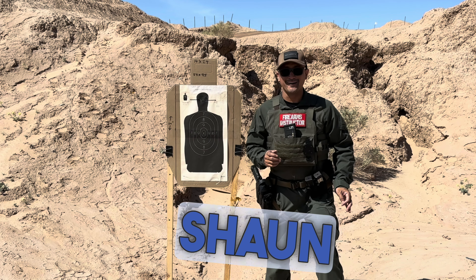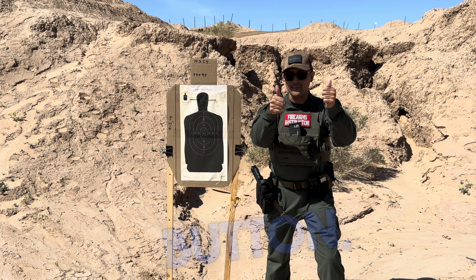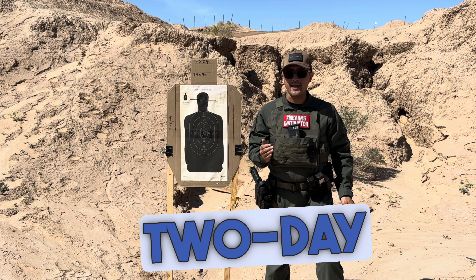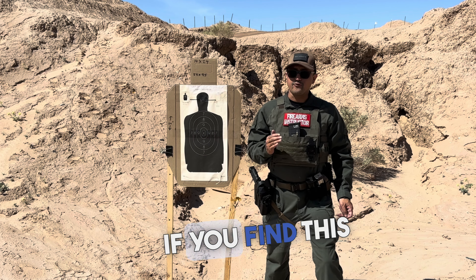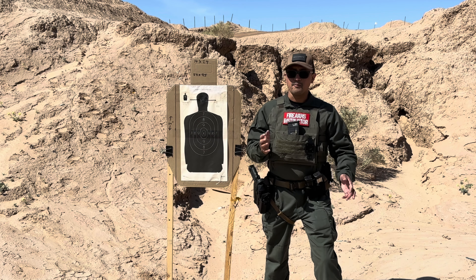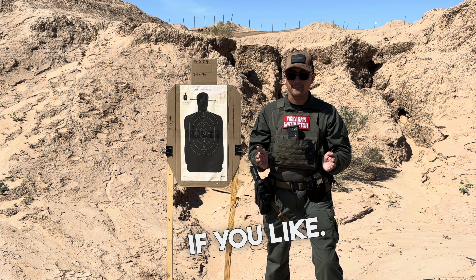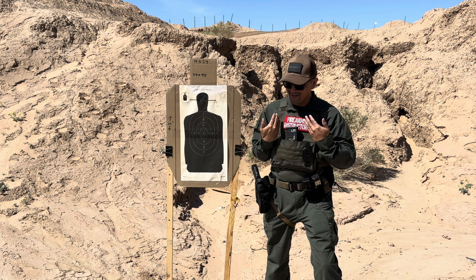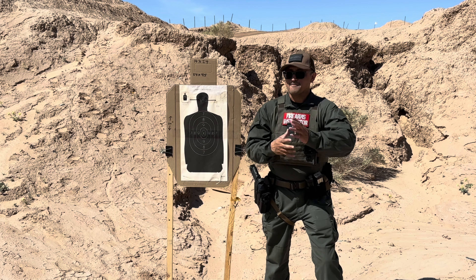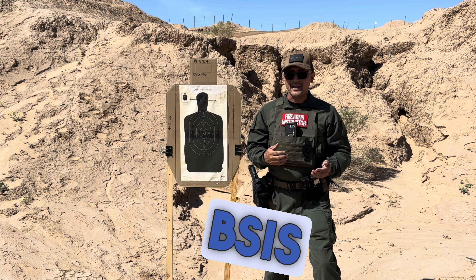Hi everyone, this is Sean, and this is Mr. Silhouette. Welcome back to our channel. If you find this video helpful, please consider pressing the thumbs up button, subscribing to our channel, and sharing this video with anybody who's considering taking the two-day BSIS firearm permit course. If you are a firearms instructor licensed under the BSIS, please share this video with your students — on day one or day two. Keep in mind that I don't work for the BSIS, so there might be some errors or omissions in this video.